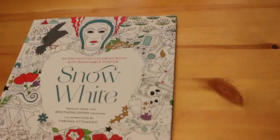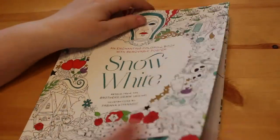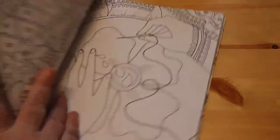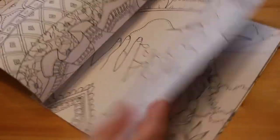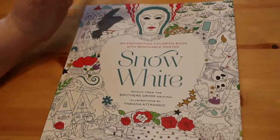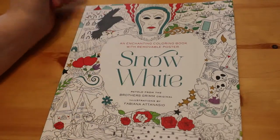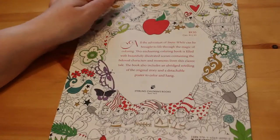Then I picked up Fabiana Iatinato's Snow White. I've been watching Sigurd's Colour Along for Fairy Tale February and really enjoyed watching her colour from this book. Obviously I haven't been taking part in the colour-along for obvious reasons. I have the Wizard of Oz one and liked it, so I thought I'd pick up the Snow White one as well.